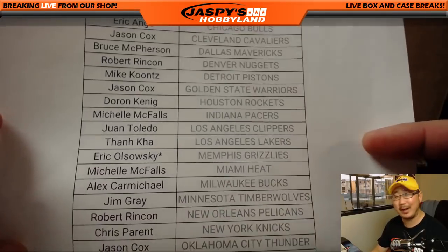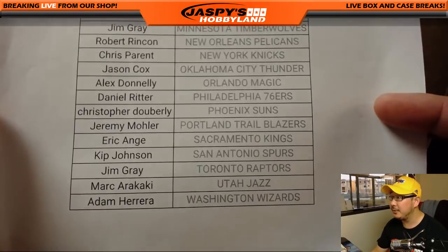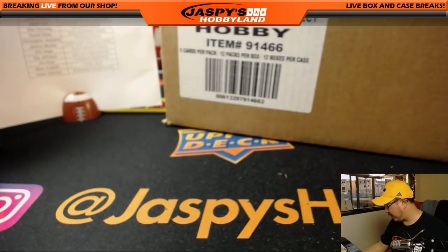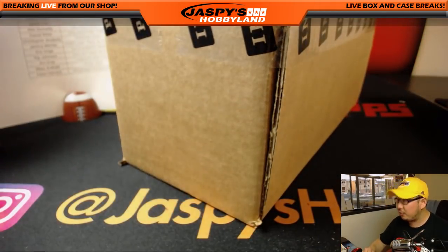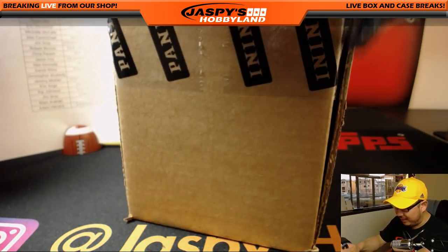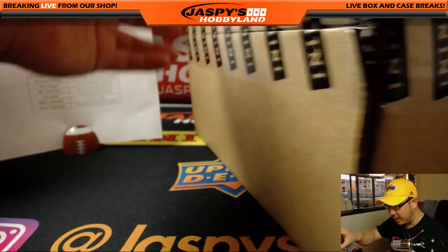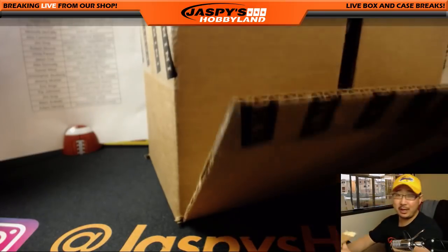Eric Oh doesn't collect basketball, but did us a solid by grabbing the Grizzlies and the Last Spot Mojo. Here is a fresh case. I say this all the time just because I know our basketball audience is not as huge as some of the other sports, but we want to get it there. There's a lot of big secondary market value, potential value in basketball, more so than a lot of other sports that we break here. The rookie class has been great, which also helps — it's a deep rookie class. Everyone seems to be playing well for the most part.